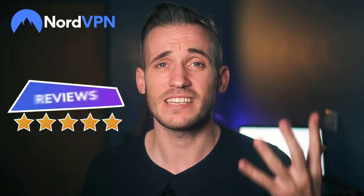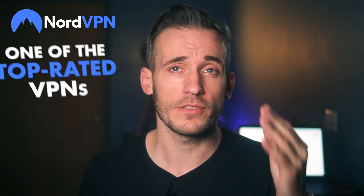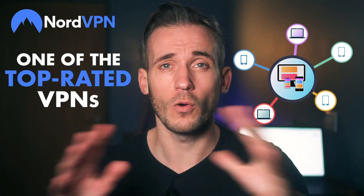Is NordVPN as amazing as it seems in reviews? In this video, I'm going to give you all of the details on one of the top-rated VPNs for all things internet.